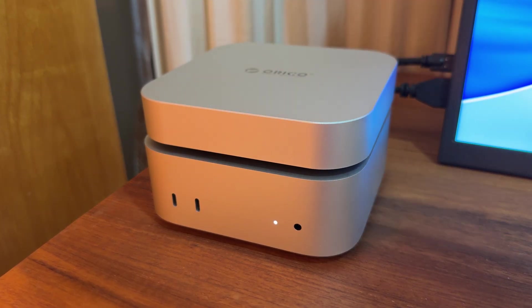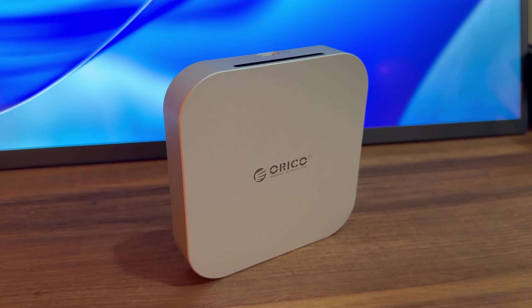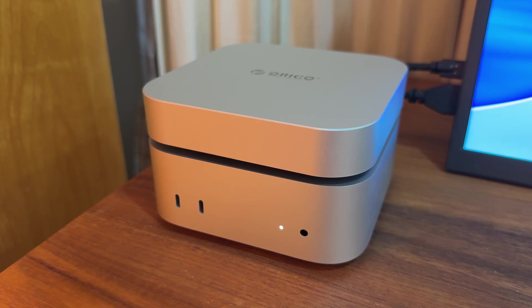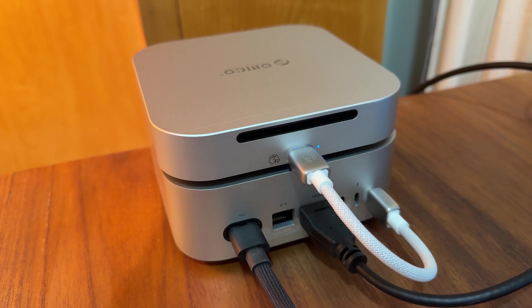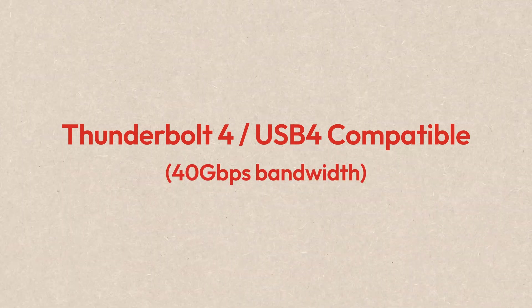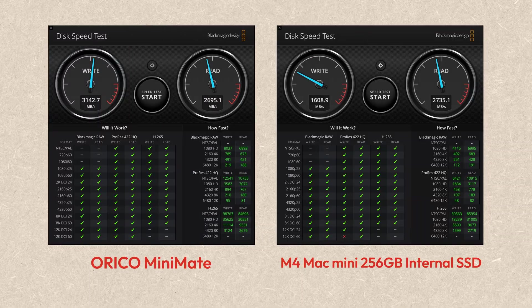I've always wanted to make my external SSD situation a little bit better. Recently I'm trying something new — this is the Oracle Mini Mate external SSD, which Oracle sent to me for review. I feel like this form factor is something a lot of Mac mini users are interested in. It has the same size as the M4 Mac mini itself, so I can just put it on top of my computer. You can also use it with MacBooks, iMacs, iPads, or even phones. It connects with a single USB-C cable and doesn't require any additional power source. It supports Thunderbolt 4 and USB 4 with 40 Gbps of bandwidth, and it actually has a faster write speed than my 256GB Mac mini.